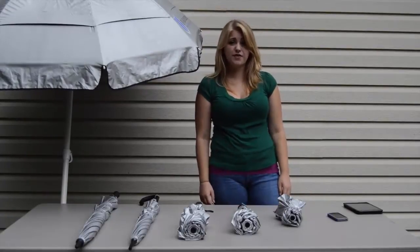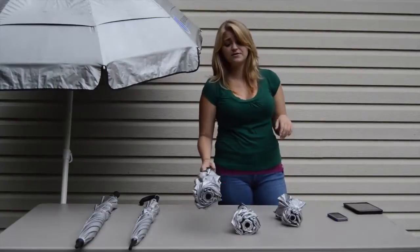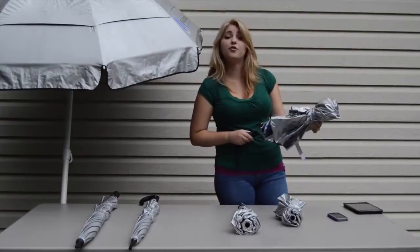It weighs 8 ounces more than the Travel, at 1 pound 10 ounces, and is 21 inches when folded down.